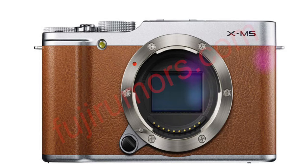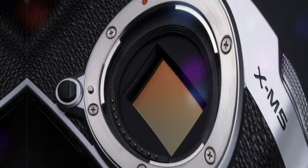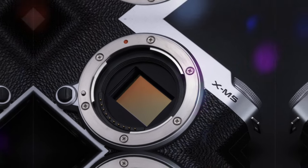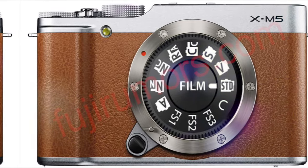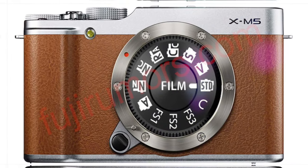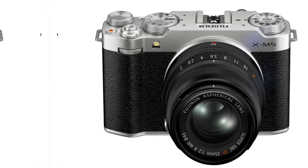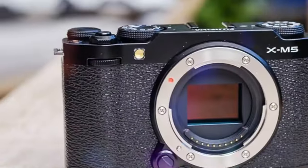Video capabilities. If you're a videographer, the XM5 doesn't disappoint. It boasts 4K 60p video recording capabilities, allowing you to capture professional-quality footage with stunning clarity and detail. The 10-bit color depth and high bitrate options ensure exceptional dynamic range and color grading possibilities.